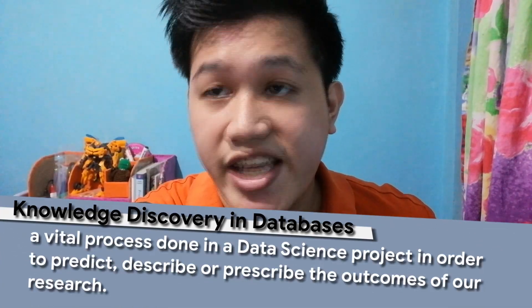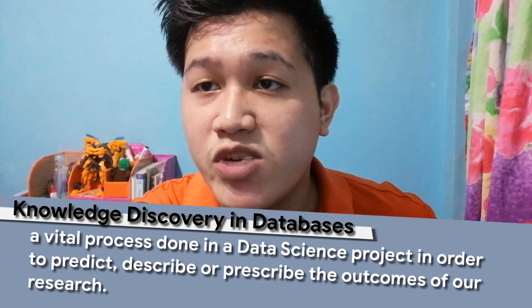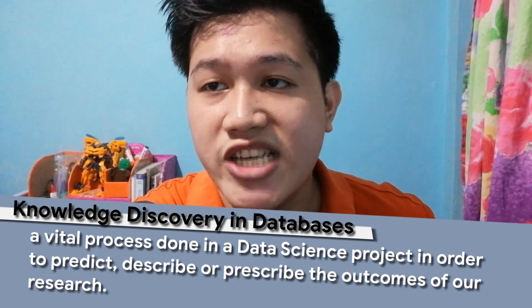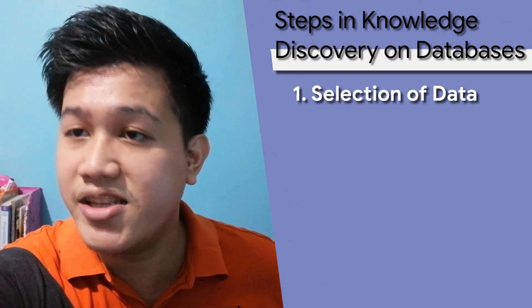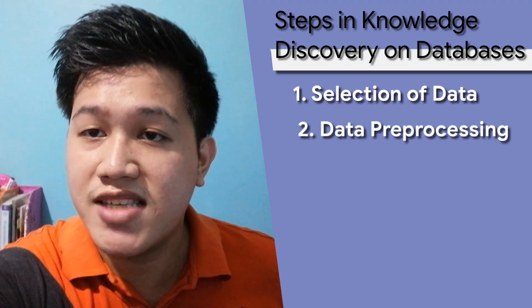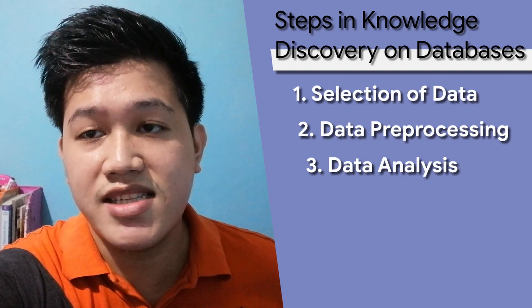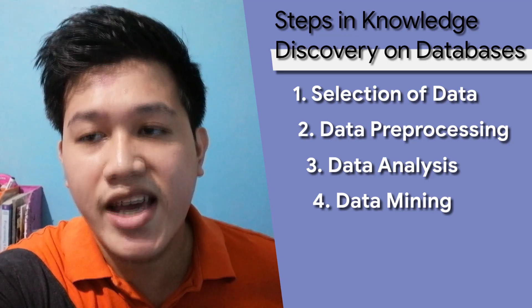This is where we'll take the steps in KDD, or Knowledge Discovery in Databases. This is a vital process done in a data science project in order for us to predict, describe, or prescribe the outcomes of our research. In a nutshell, KDD involves the selection of certain data in a database, data preprocessing that cleans the data, data analysis that allows us to create both datasets for training and testing, and data mining that establishes the patterns behind the datasets.